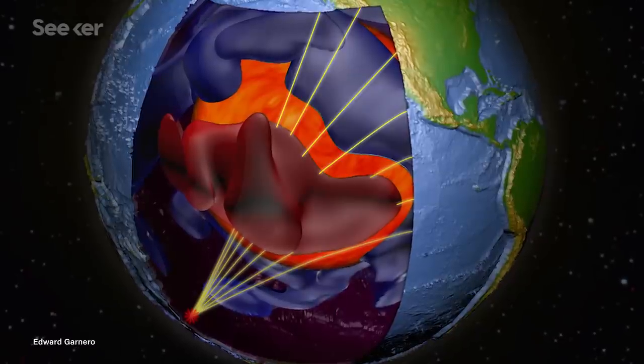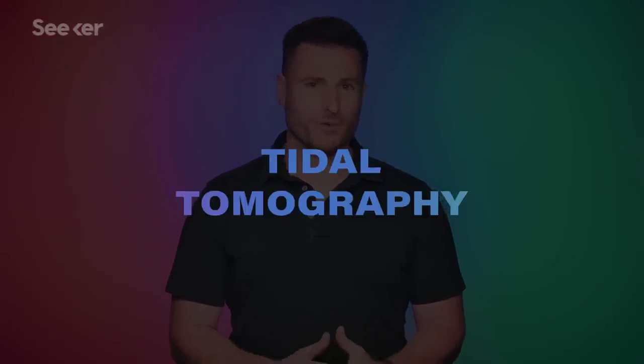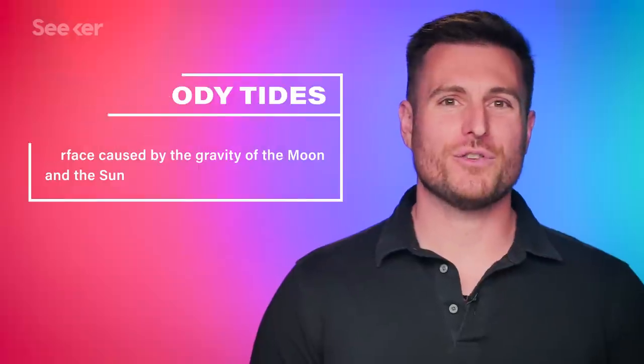While seismic tomography revealed where the blobs are and how large they are, it can't really tell us much about their density. So one researcher turned to a new technique called tidal tomography to peer under Earth's crust. It uses sensitive GPS measurements to track Earth's body tides and can give us a better gauge of the blob's density. Preliminary results showed that the blobs are pretty dense, can be composed of iron, and have similarities to primordial material.